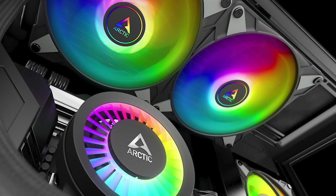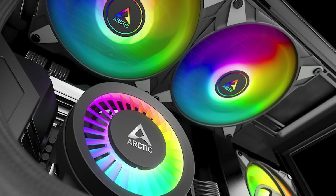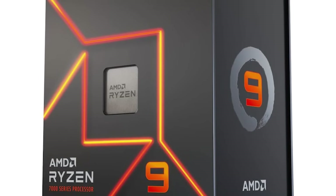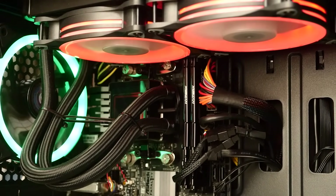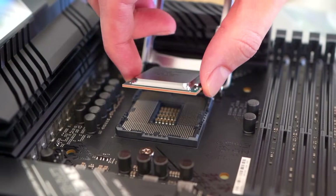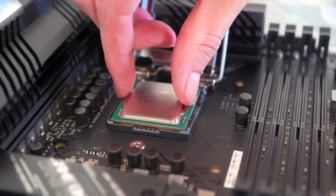Overall, this is an ingenious CPU cooler that delivers impressive performance at a very reasonable price, and that makes it our top choice for the Ryzen 9 7900X. Thanks for watching. I hope this helped you figure out which is the right CPU cooler for your build. Remember, you can check current prices in the description below. And if you're interested in more PC building suggestions and hardware reviews, be sure to check out more of my videos.